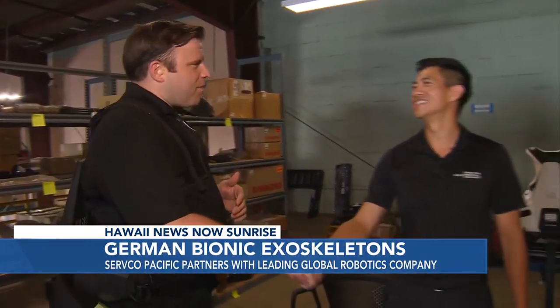This morning we're working smart. The German Bionic Apogee. Servco Pacific partnered with German Bionic to bring this here. Carson Chun is with me — he's the commercial and fleet manager for Servco Pacific, Servco forklift and industrial equipment.